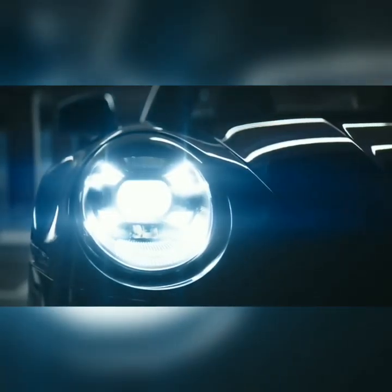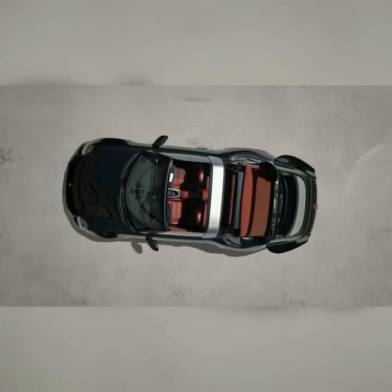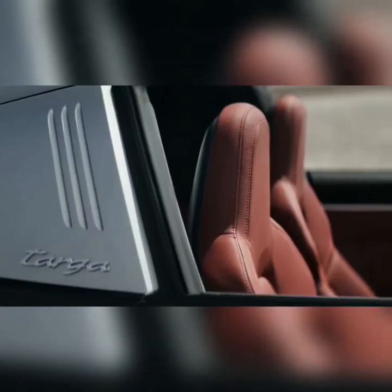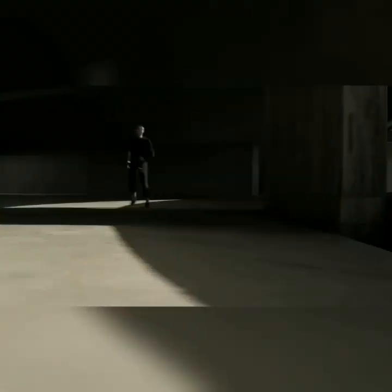The new generation Porsche 911 Targa is finally here. The model comes almost a year after the 8th generation 911 was launched. This is the third body variant of the new 911, after the coupe and the cabriolet.